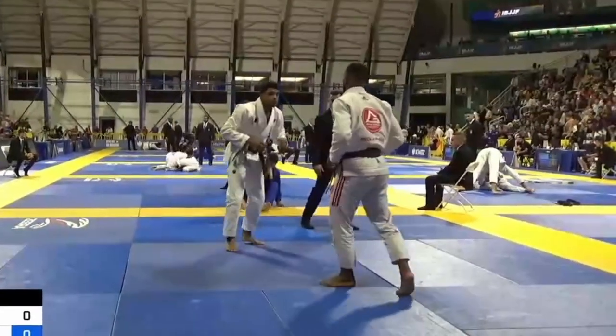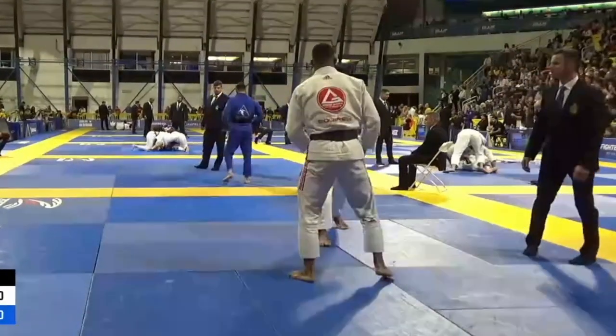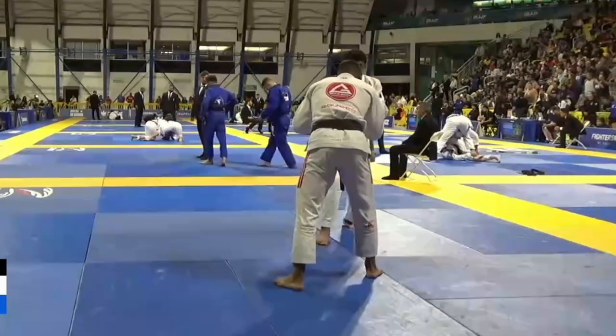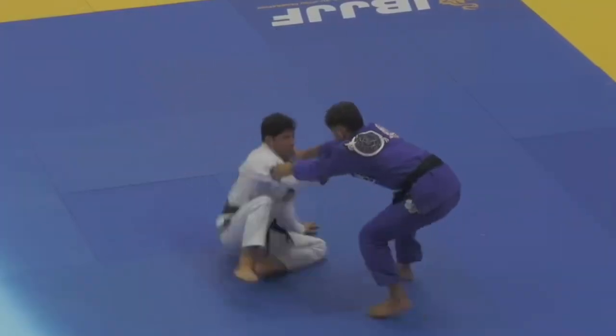He gets more and more confident, and you can see by the finals he's really feeling himself and playing the game I imagine he plays in the gym. Notice how he kicks at the legs as soon as they engage. This is a good way to hedge your bets if you think your opponent might pull guard — a lot of times it happens as soon as you engage. They get a grip and they immediately sit down.